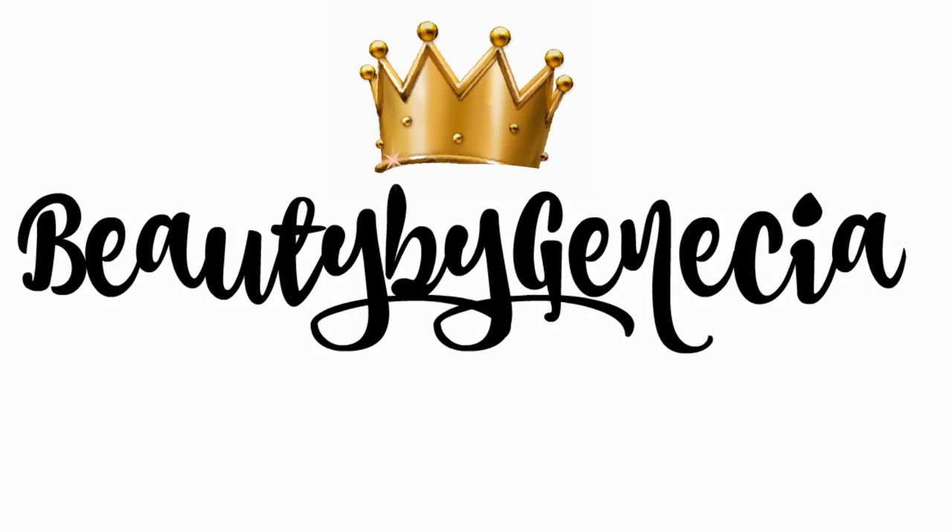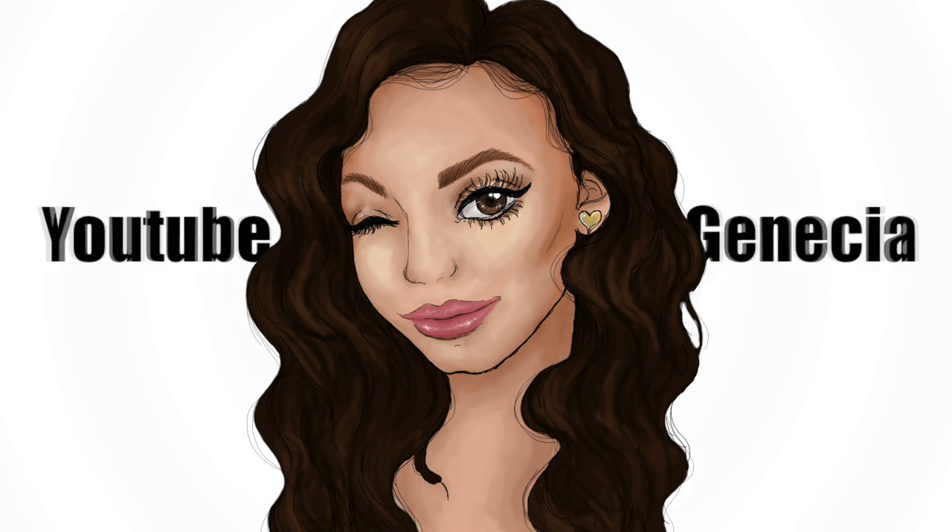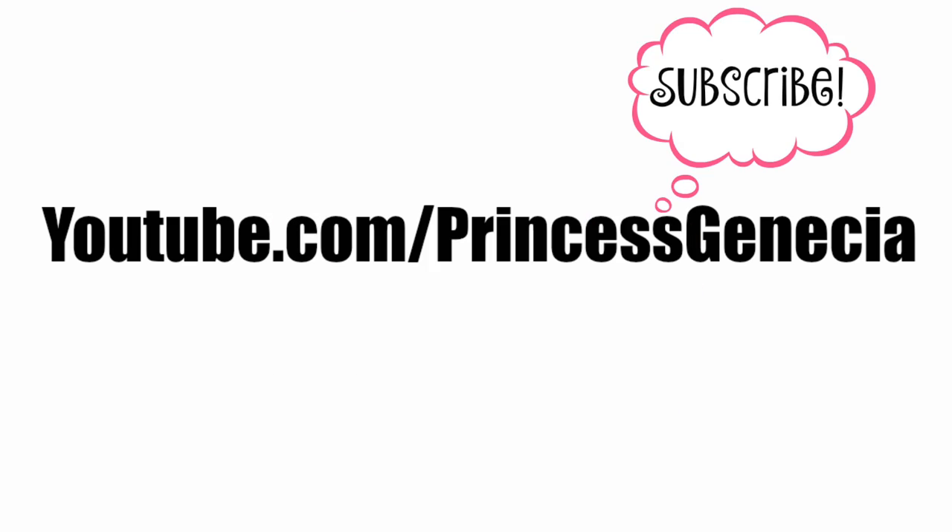Beauty by Ginster. Subscribe for more. Hey Ginsters, welcome back to my channel.